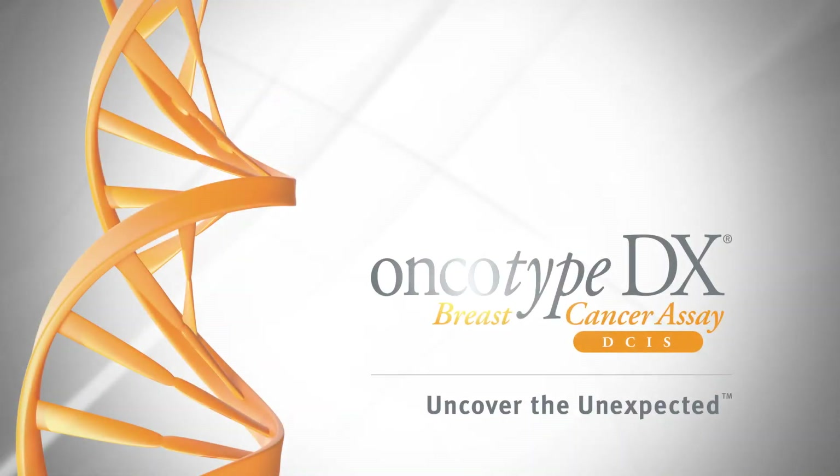The DCIS score can be very helpful in individualized cases. Let's look at an example. Mike, share with us an example of how the DCIS score has been really helpful to you.